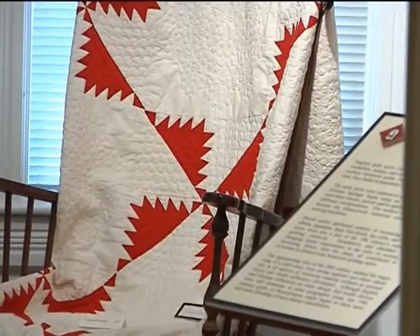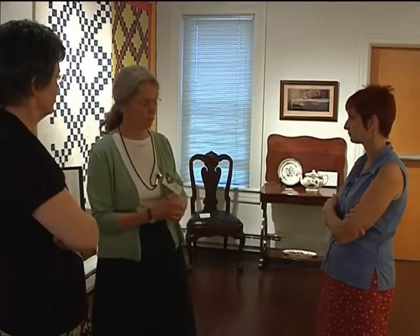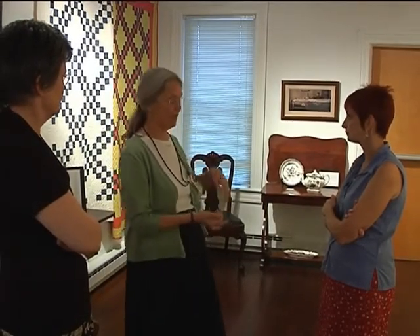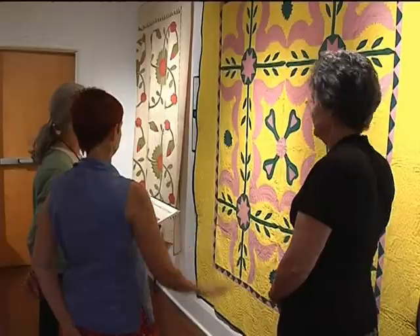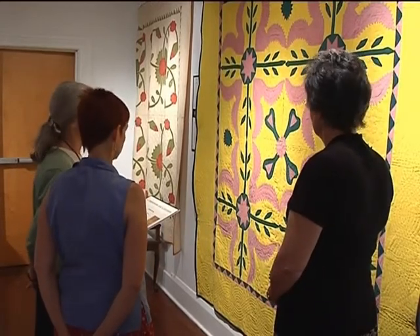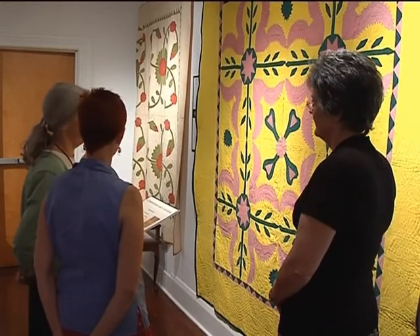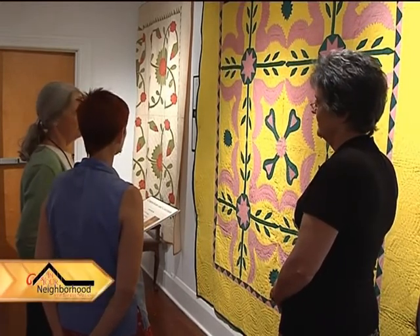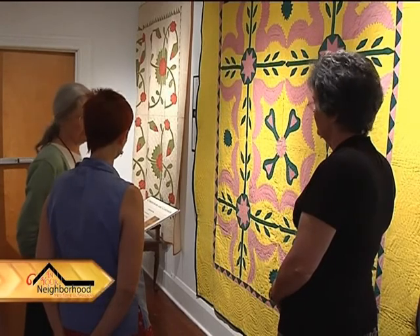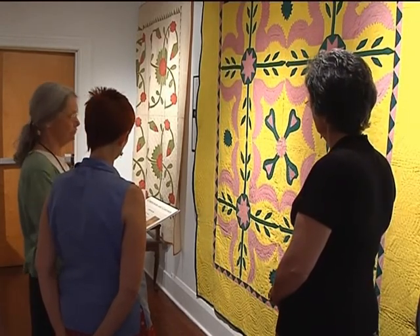The 34 quilts in the gallery were chosen to show the two major influences in 19th century Pennsylvania quilt making: English and Pennsylvania German. This is an example of a very classic Pennsylvania German influenced quilt. The one next to it shows the dominance of English influence — the two main traditions in 19th century Pennsylvania quilt making, especially in the second half of the century.